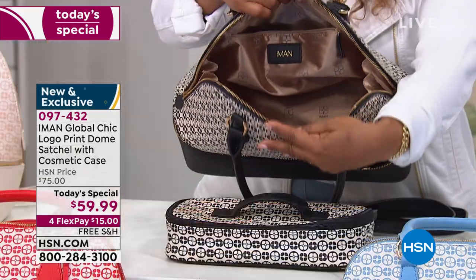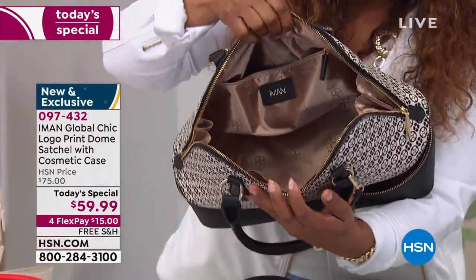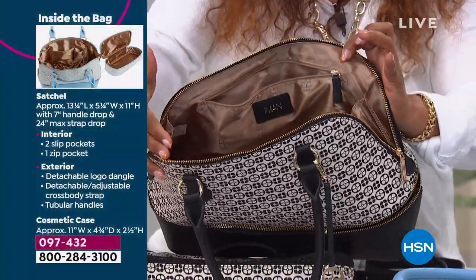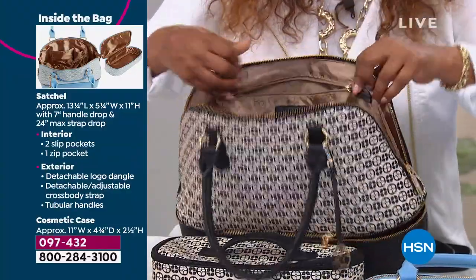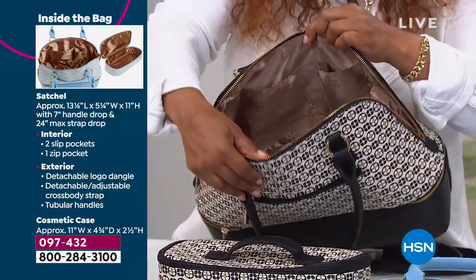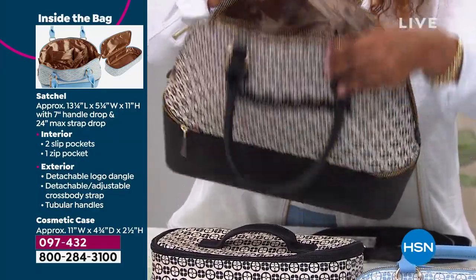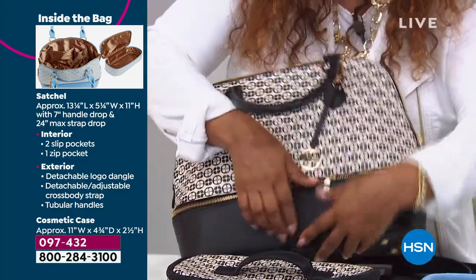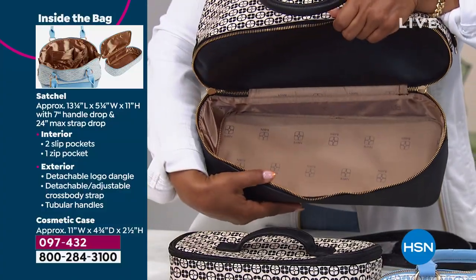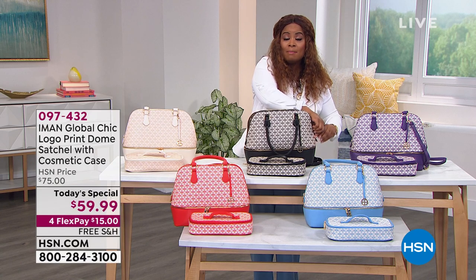We forgot to show the inside of the bag — thank you for the reminder. The inside of our today's special bag has a pretty champagne gold signature lining. There's a zip pocket on one side, and on the other side two additional pockets for your readers, cell phone, or sunglasses. At the bottom of the bag, you've got that same signature lining. We want to be sure you can see everything so you can make a decision on our today's special.